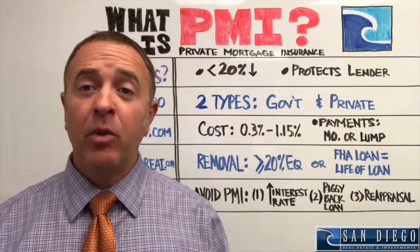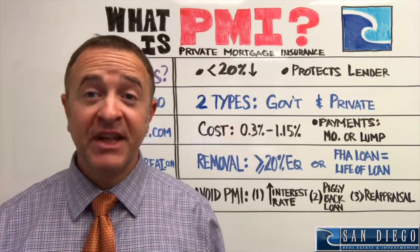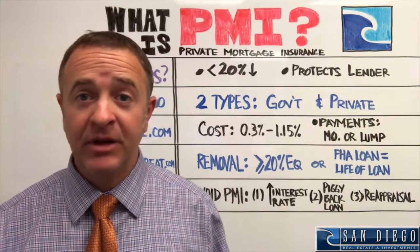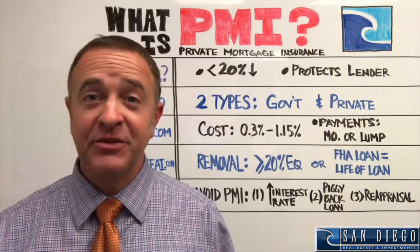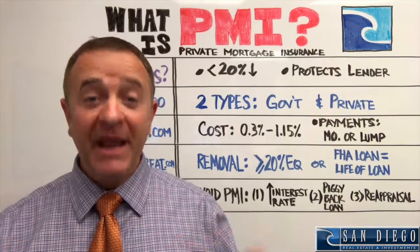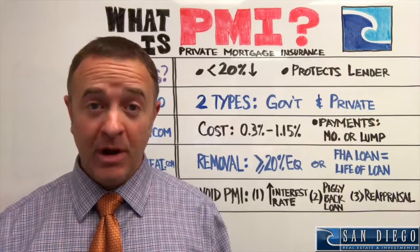The cost of PMI ranges anywhere from 0.3 to 1.15% of the value of the house you're purchasing. That's really going to be determined by quite a few factors, and that's where you really need to talk to a lender to get more specific information.